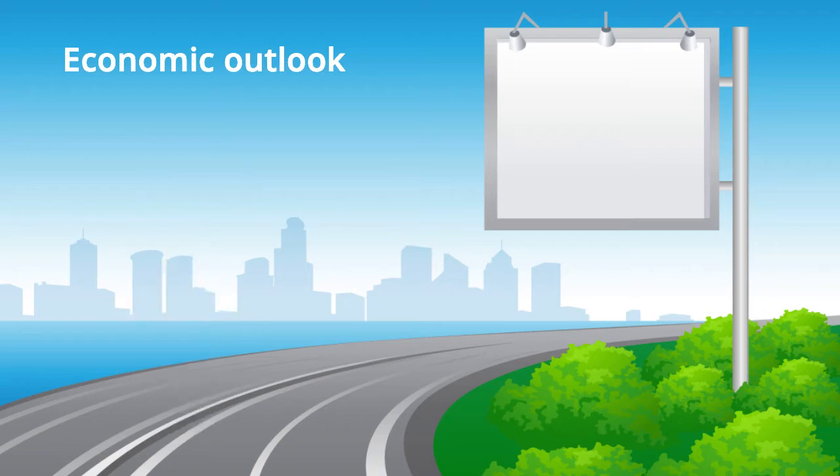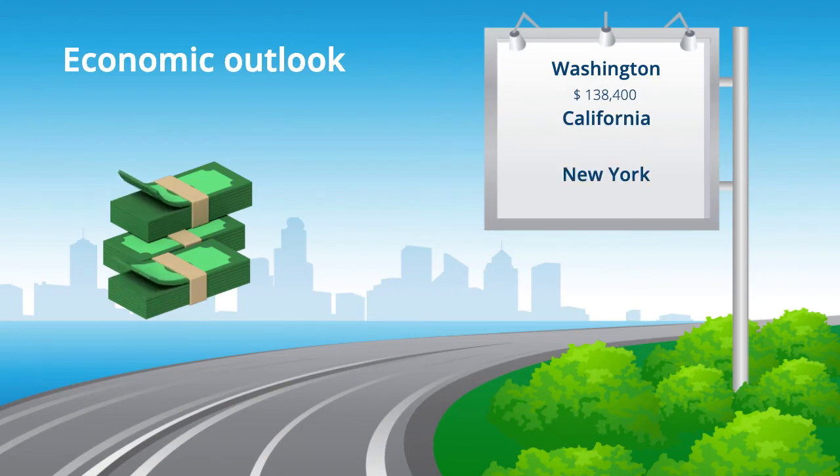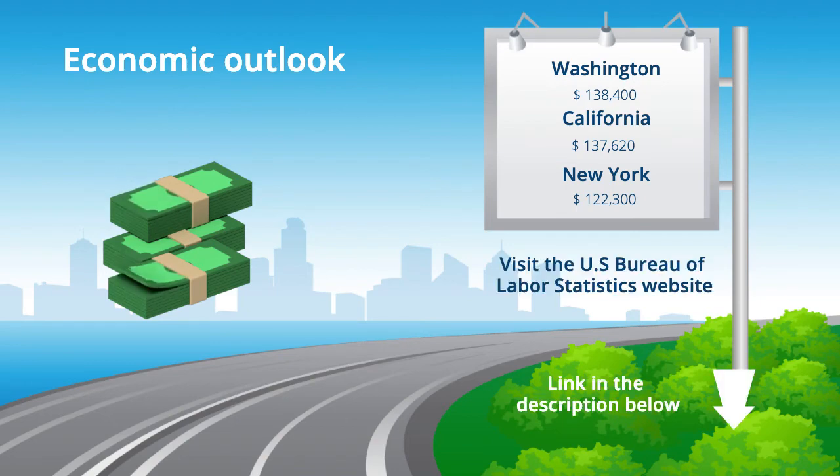The U.S. Bureau of Labor Statistics also provides a detailed breakdown on the annual mean wage of a software developer. States that offer the highest annual salary to software developers are Washington, California, and New York, with an annual mean wage of $138,000, $137,000, and $122,000 respectively. Feel free to visit their website for more information, such as the rate of hiring per state as well as per industry. The link will be in the description below.